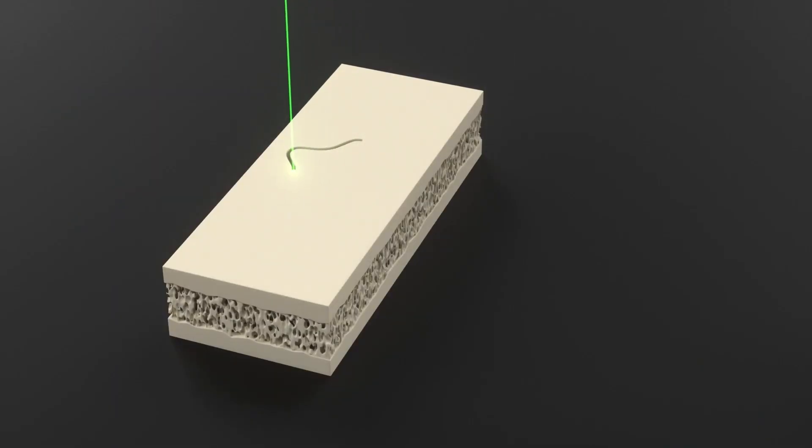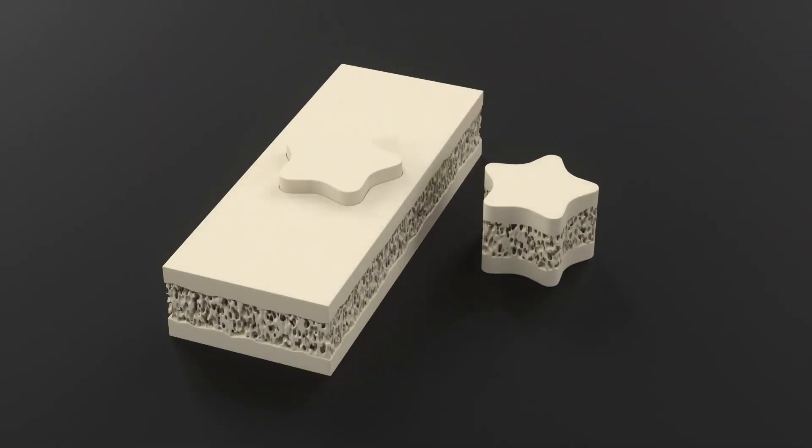Second, it is autonomous, executing precise 3D sculpting of a perfect implant bed. And third, it is a platform — a platform technology that can be used across orthopedic and neuro applications in the hospital.